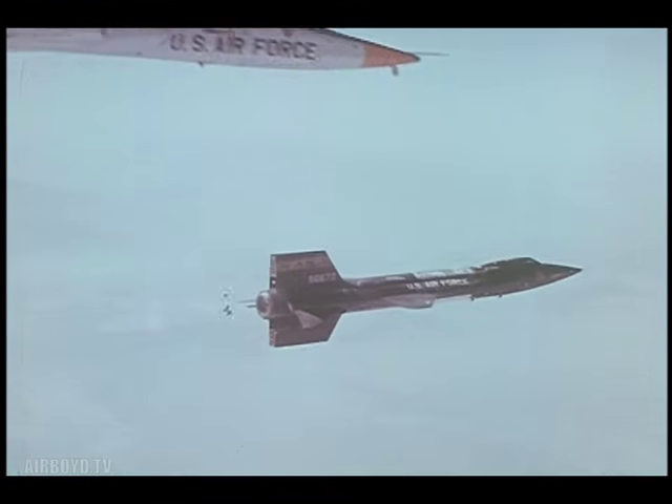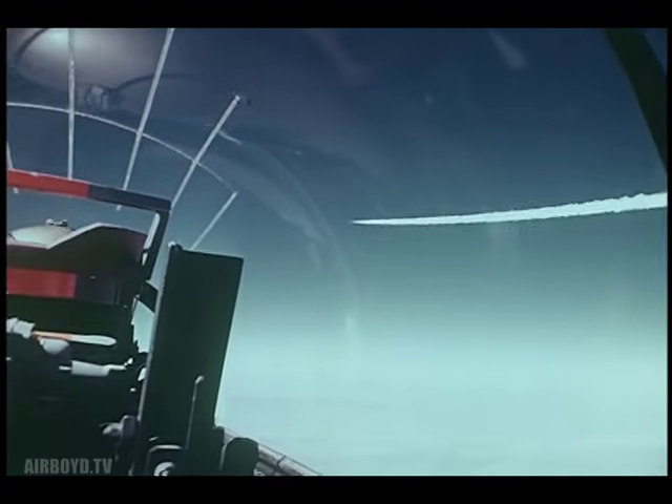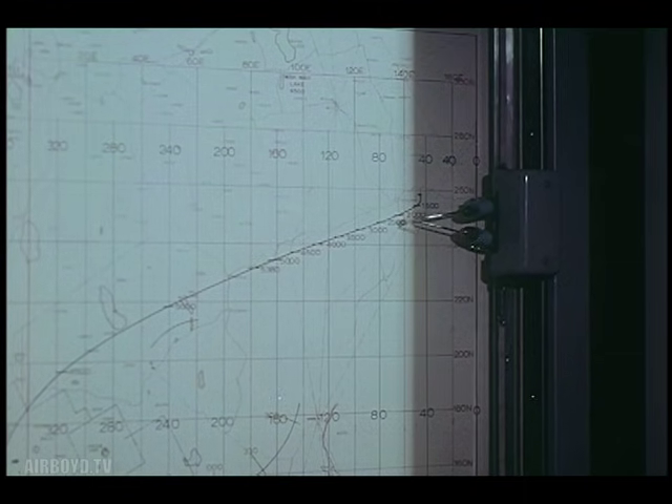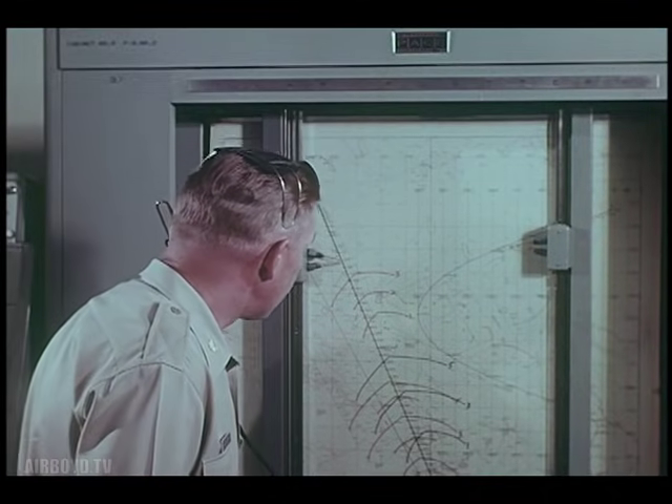Good light. This is the X-15 research aircraft, designed to investigate the problems of manned flight in a near-space environment — altitudes up to 50 miles, speeds up to Mach 6. High-speed aerodynamics, aerodynamic heating, structural design, aircraft stability, and control in space and re-entry. This was the kind of information it was to provide, and provided it did. Here's the story.